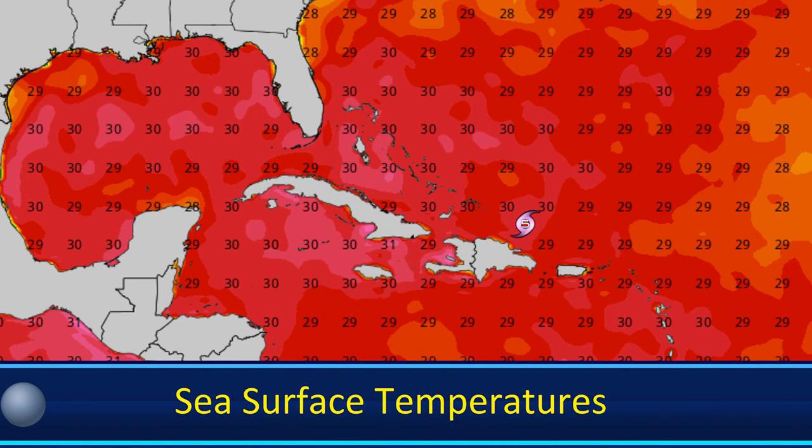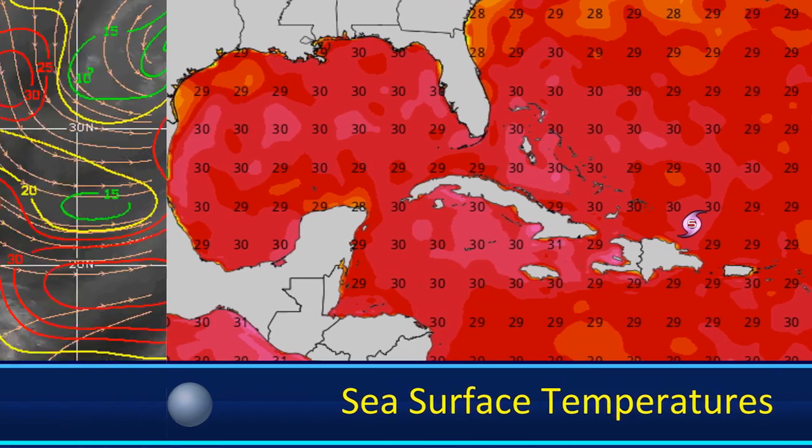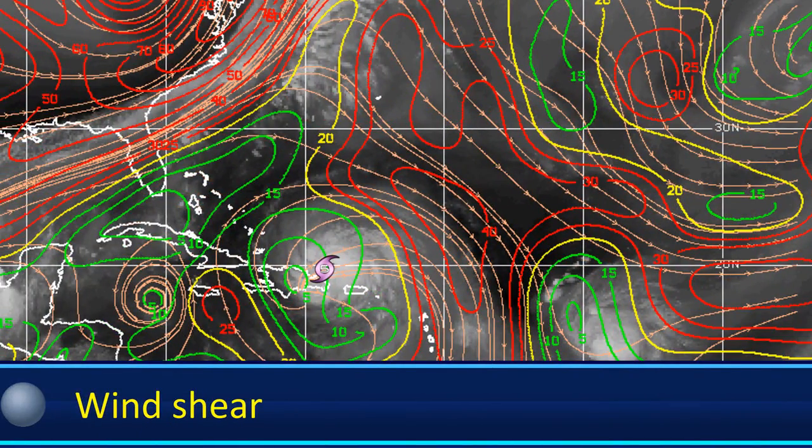Getting into sea surface temperatures, those are looking good for the storm and are going to remain looking good. Wind shear as well is looking very good for the storm — the only thing causing it to weaken now is land interaction, which is starting to become a problem for the tropical system.